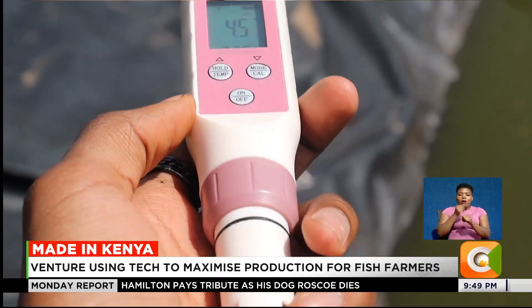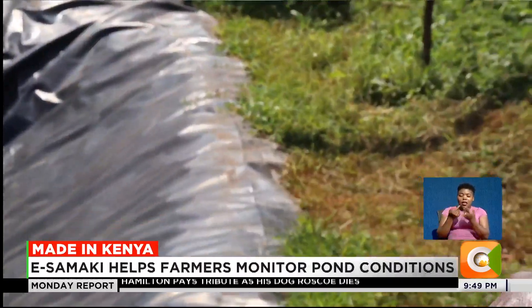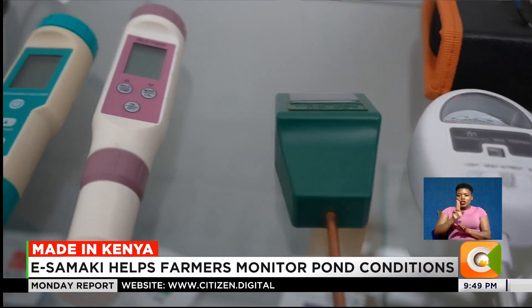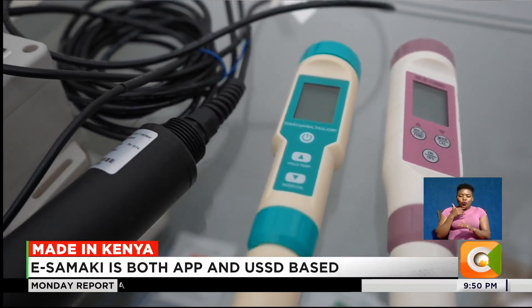How does Isamaki work? It is essentially a technology that helps you monitor your pond conditions and your feeding regime. Our technology is app and USSD-based, which caters for both farmers who have smartphones and feature phones.